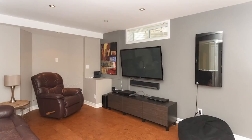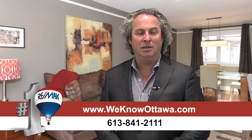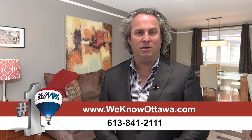The basement is completely finished, it's got a double car garage, and it's in a great neighborhood. For additional pictures and information on this property, please visit our website at www.weknowottawa.com.